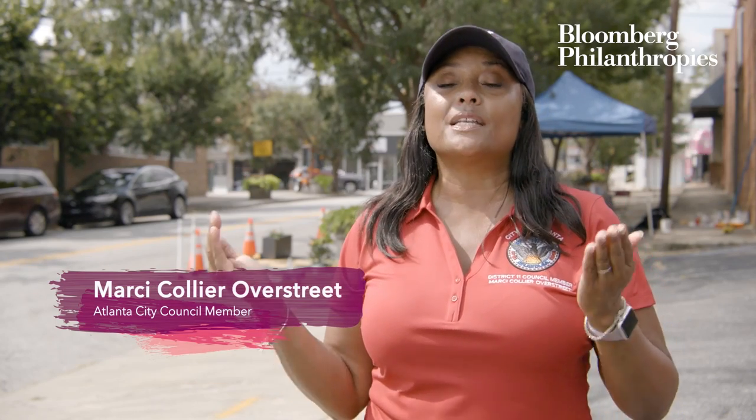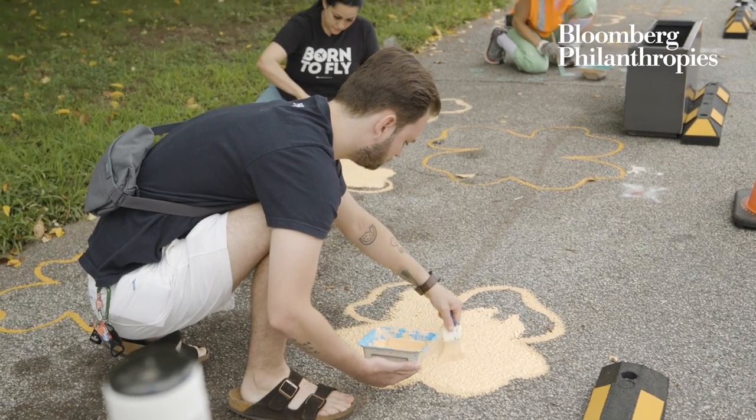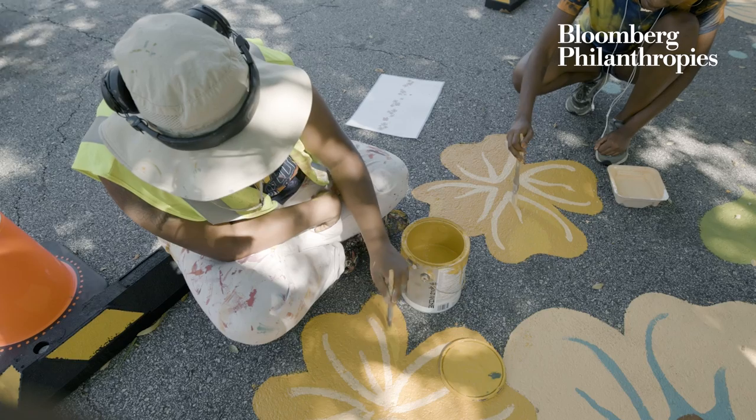Asphalt art gives us the opportunity to put something safe in place for the community to actually use, and it's art so everyone gets to enjoy the walk from their homes onto the streets that would normally be unsafe.